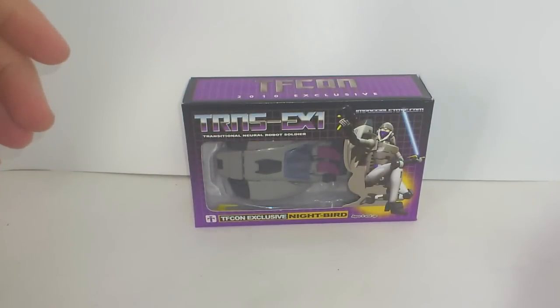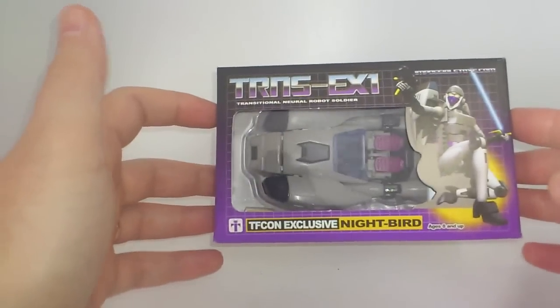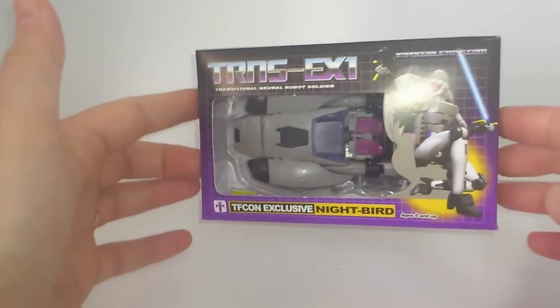Hello everybody, welcome to another Transformers and Stuff review. I'm Atrod ISR and this is Nightbird, the TFCon exclusive, in the box.